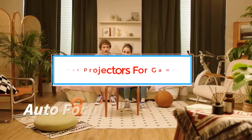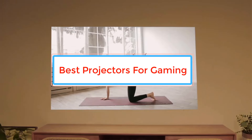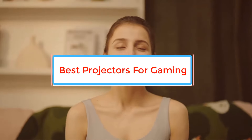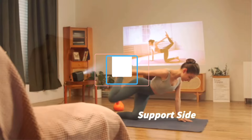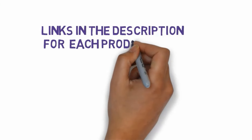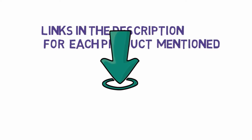Are you looking for the best projectors for gaming? In this video we will look at some of the best projectors for gaming on the market. Before we get started, we have included links in the description, so make sure you check those out to see which one is in your budget range.